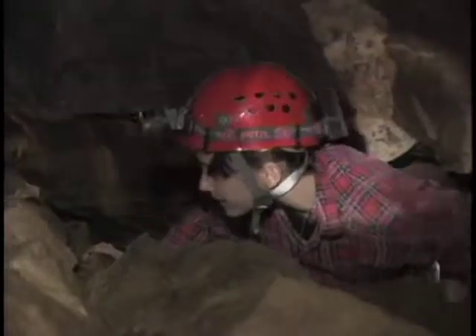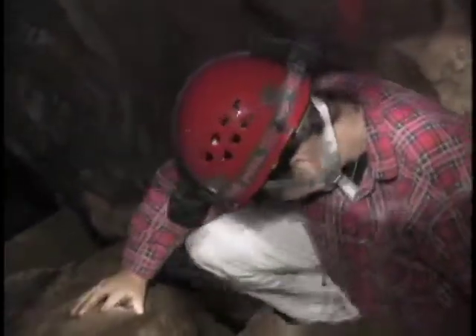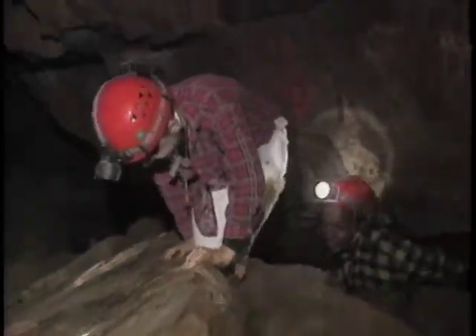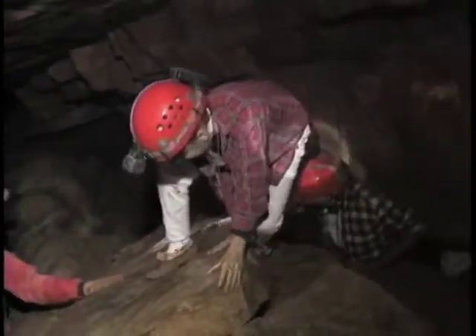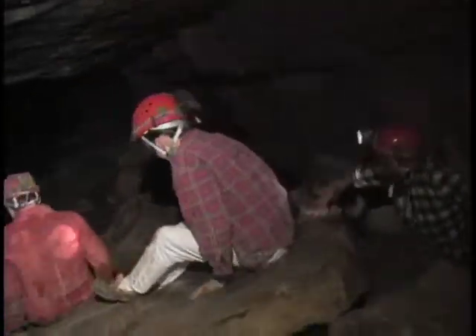We get to crawl right through here. Groping for a firm rock to grab onto, searching for a safe place to put their feet, the group finally emerges into a large pitch-black room carved out of the rock by an icy cold stream.